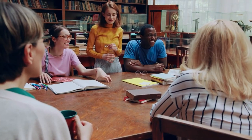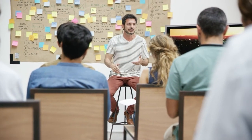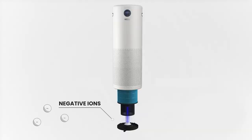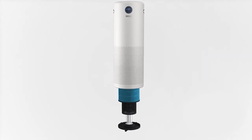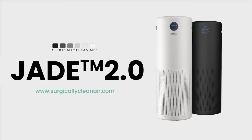The Jade helps you breathe better air by removing airborne illnesses from coughing, sneezing, and even talking. But don't just take our word for it — ask the thousands of medical professionals and educational institutions who recommend our product. Be prepared with robust technologies that combine to protect students and faculty with the most powerful and quietest air purifier: the Surgically Clean Air, Jade.